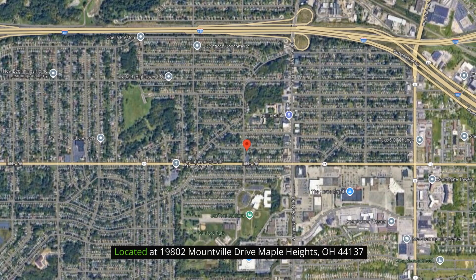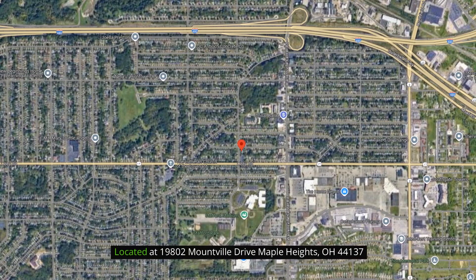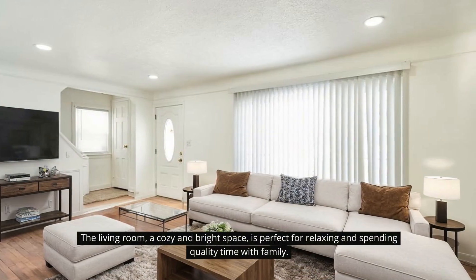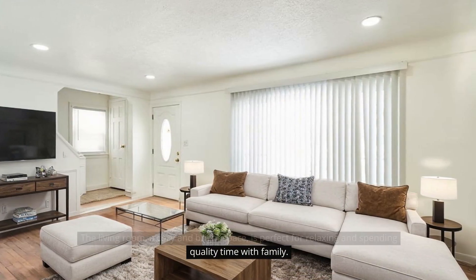Located at 19802 Moundville Dr., Maple Heights, Ohio 44137. The living room, a cozy and bright space, is perfect for relaxing and spending quality time with family.